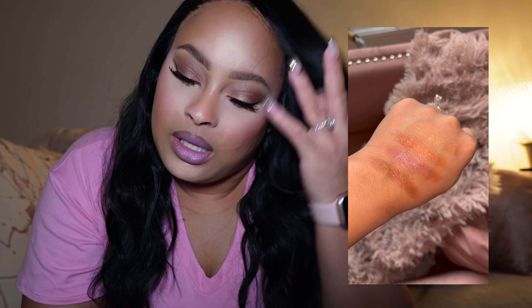The shades consist of four buttery mattes, four smooth satins, and four gleaming shimmer shades with a sparkly finish. It's perfect for a date night, for Valentine's Day, which is coming up. It's an all-around palette — I definitely think you could just put this in your suitcase and use it for everyday looks. It could be toned up and toned down. I really did like this palette.